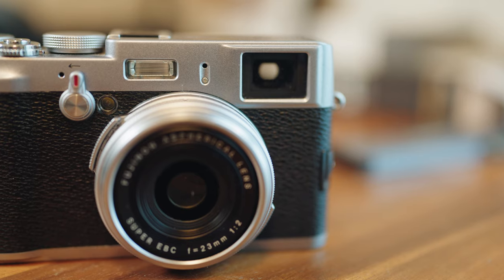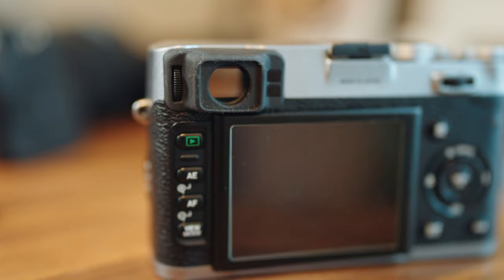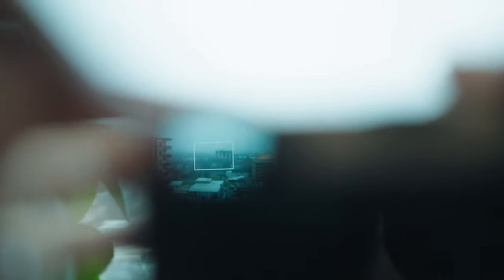The next thing to touch on is the rangefinder. There's just something special about using a rangefinder camera that you really have to try for yourself to truly understand. You're also able to switch from the bare bones glass rangefinder viewfinder to a digital overlay using this switch right here. So when you're looking at your image through the rangefinder viewfinder, if you're worried about your composition and want to double check, you can quickly switch it on for the digital overlay, then click it again to turn it off and snap your photo.